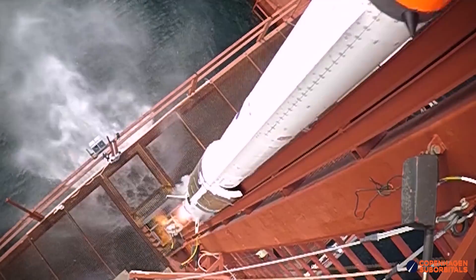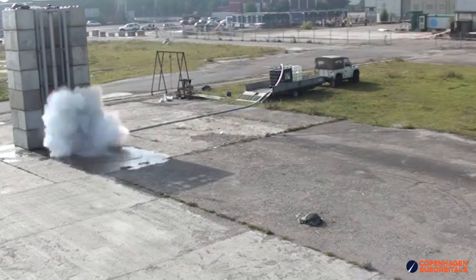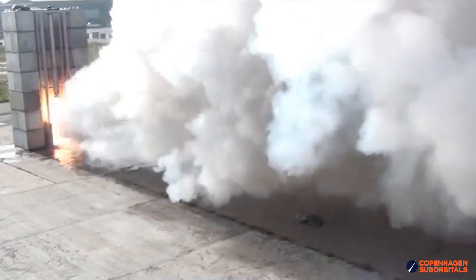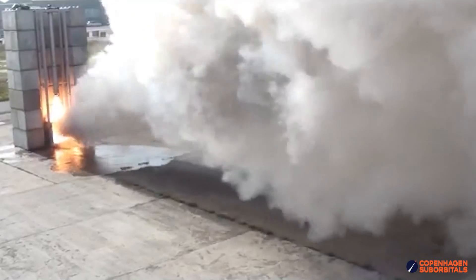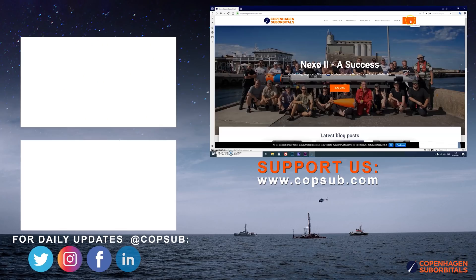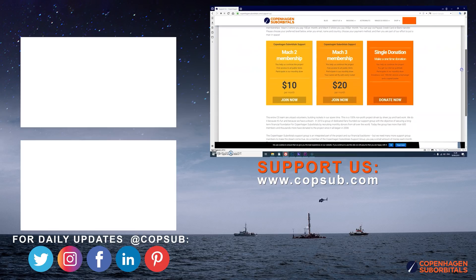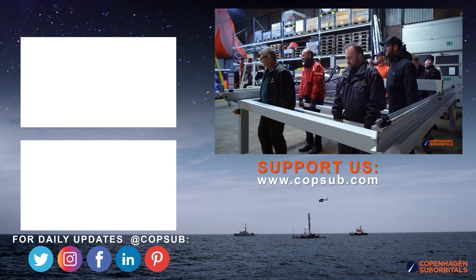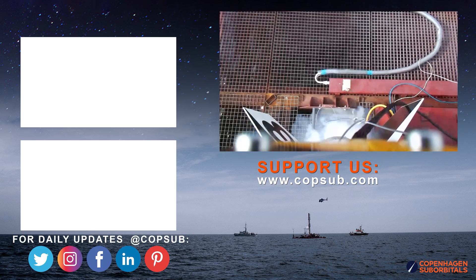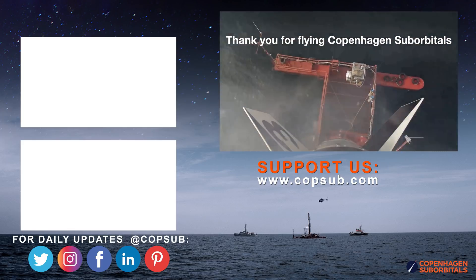The reason we're getting so close to reaching space on our space rocket is because of all our crowdfunding supporters. If you enjoy watching these insider videos on building a space program and would like to become an even bigger part of it, you can help us out by going to our website and becoming a supporter with a small monthly or one-time donation. We all do this for free in our spare time, so you'd be surprised how much every little bit helps — thank you.